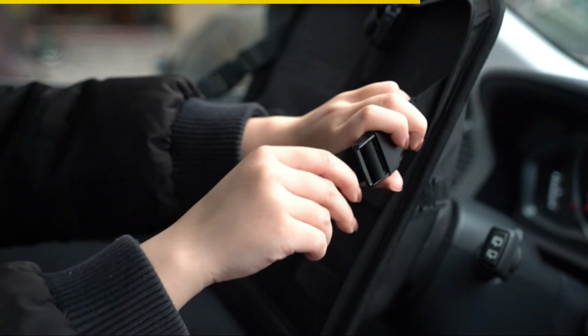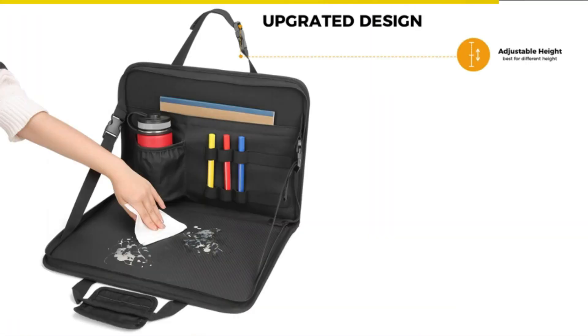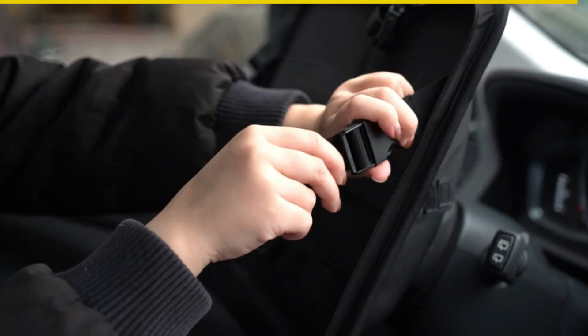After use, just zip it up and store it conveniently. With adjustable straps, you can find your most comfortable position. It even has pockets for your water cup, pens, and documents. Cleaning is a breeze too. Don't miss out on this amazing organizer — get yours now and enjoy a hassle-free journey.